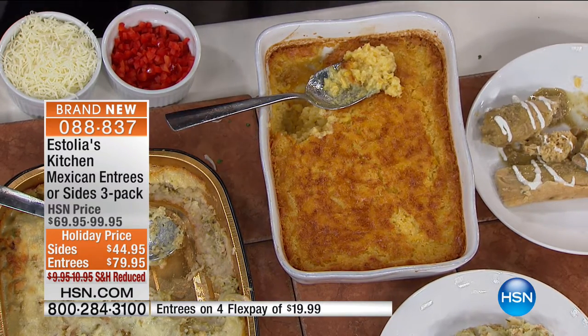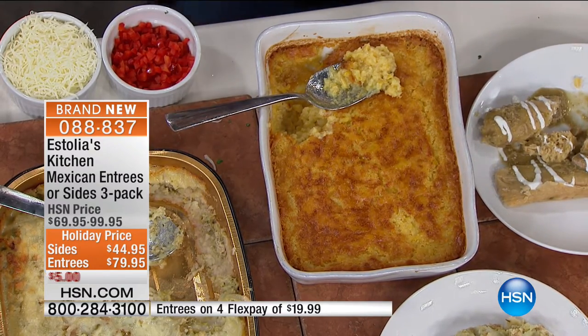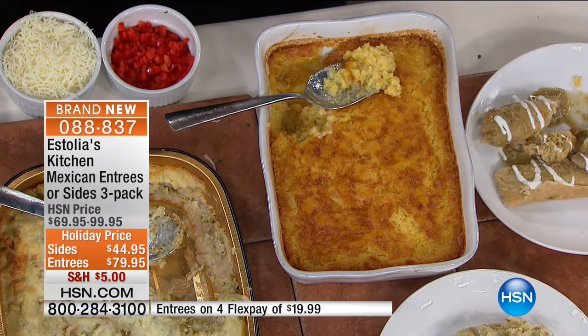Oh my gosh, I just — all I'm thinking right now is how do I put this in my pocket so I can take it home to my daughter who also misses authentic Mexican food so much? She's going to love that. It's fabulous.